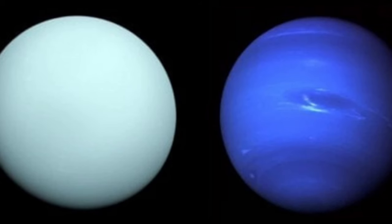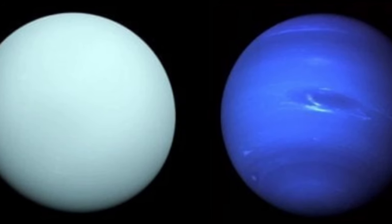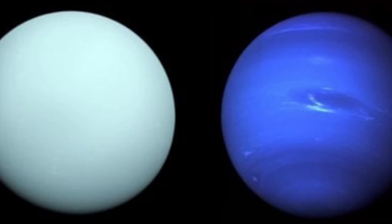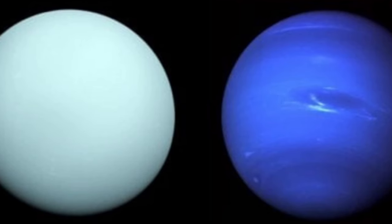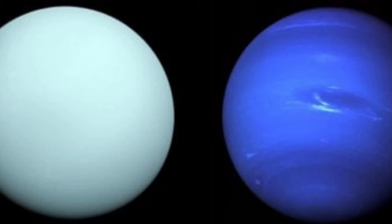Uranus and Neptune are the most twin-like of all the planets in the solar system. They are almost the same size and mass, have similar compositions and structures, even similar rotation rates. Which makes one glaring difference quite perplexing. Neptune is a fetching shade of azure with visible swirling storms, while Uranus is more of a featureless, delicate pale teal. If the two planets are so similar, what's the difference in their methane-based blues?